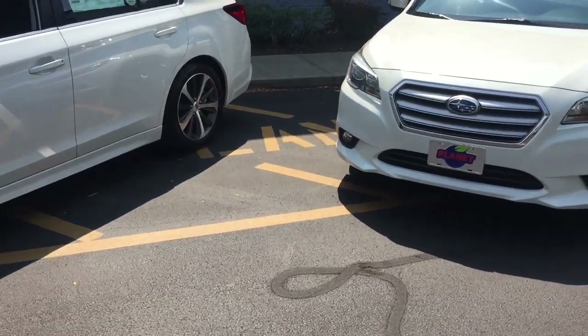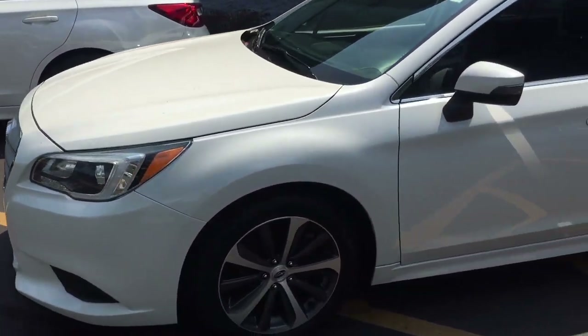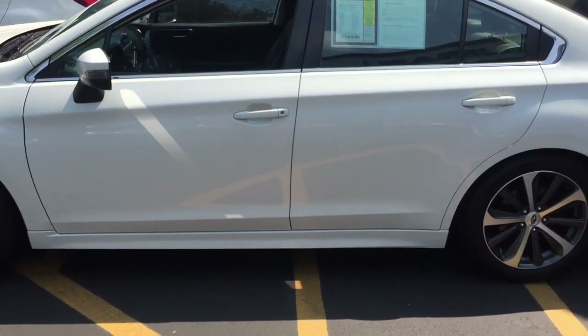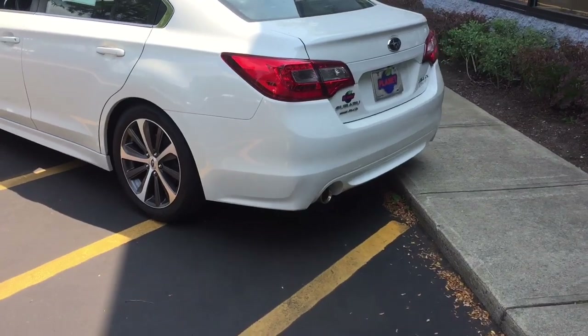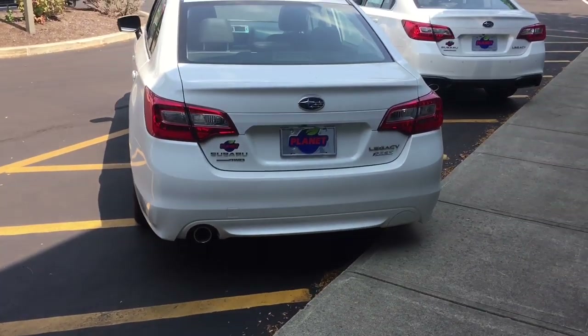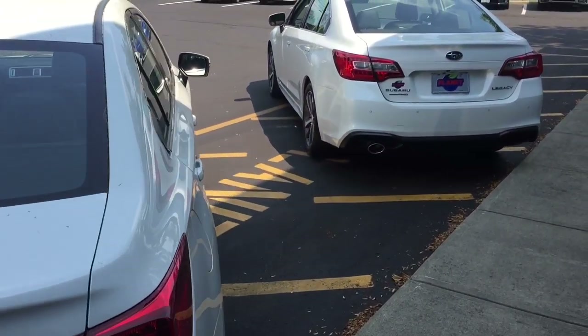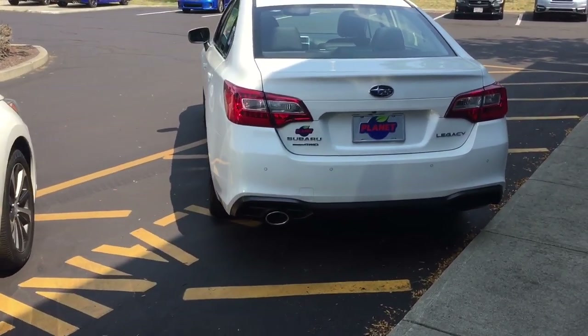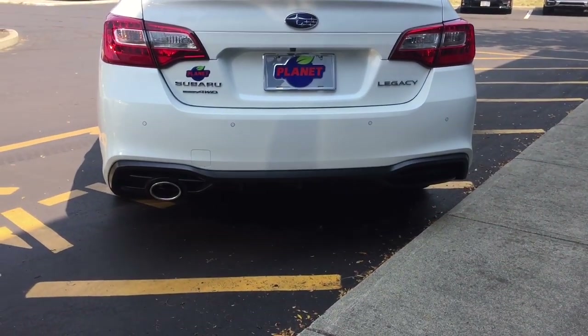Moving around to the back, I'll show you the bumper cover's been changed, and also the placement of the exhaust pipe. We're now looking at the 2015 through 2017 model, and moving to the brand-new 2018, you can see the bumper cover and the exhaust pipe are different.